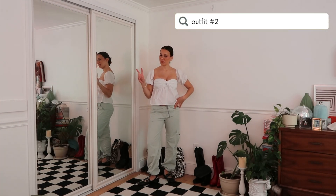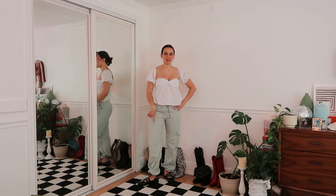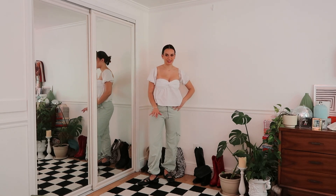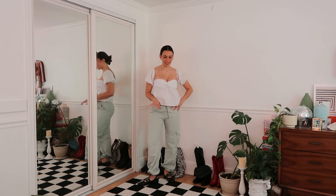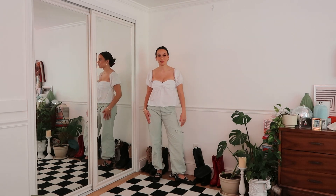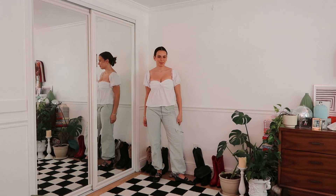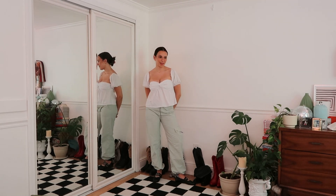And here is outfit number two. Before you think something's a total dead giveaway — these are not Miu Miu flats, because that would be obvious — but we do have a pair of flats, another pair of cargo pants, and this super cute baby doll top. So which one do you think is more expensive?